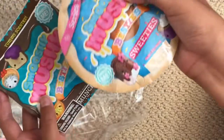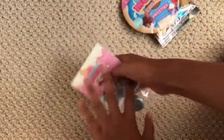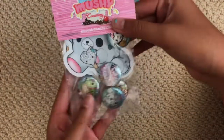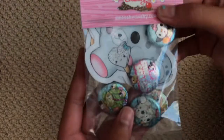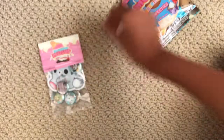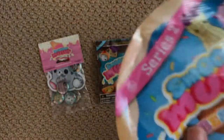They sent two of these Smushy Mushy Bestie blind bags, and then they also sent this little bag of pins and stickers from Smushy Mushy. Thank you guys so much — I'm so excited, it's my first giveaway win! There are a whole bunch of sparkly pins in here and also some stickers.